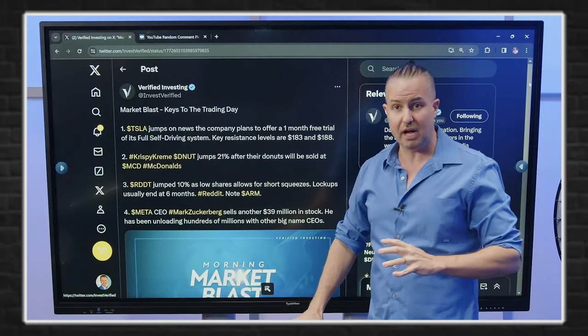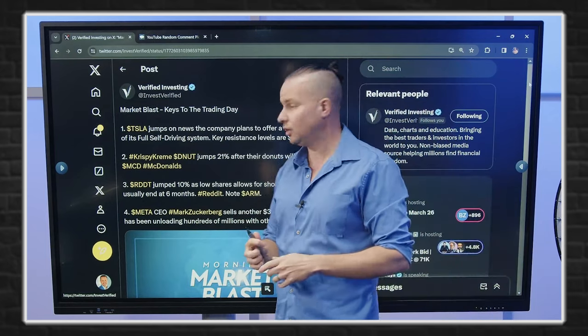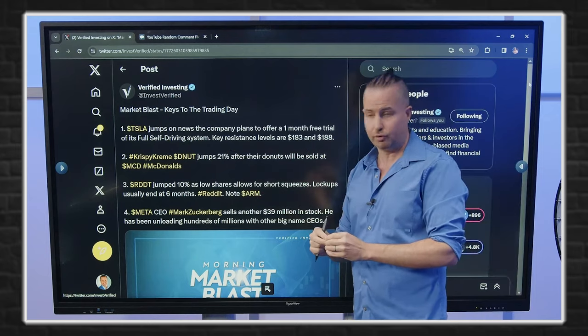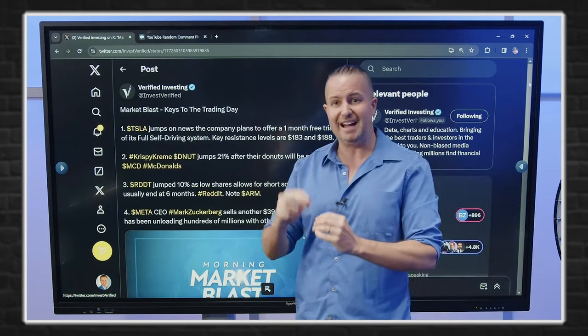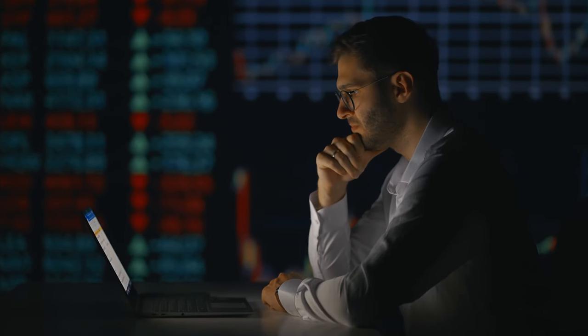A couple of headlines today: Tesla jumps on news that the company plans to offer a one-month free trial of its full self-driving system. The key resistance levels for Tesla today — more relevant for day trading — are $183 and $188. Those are the levels I isolated on the charts and will be watching in my live trading room today.